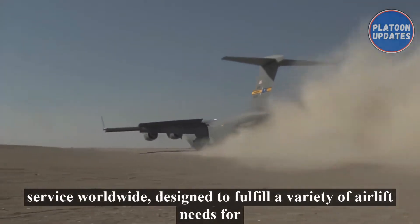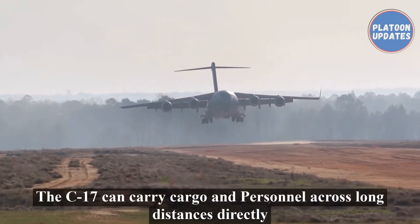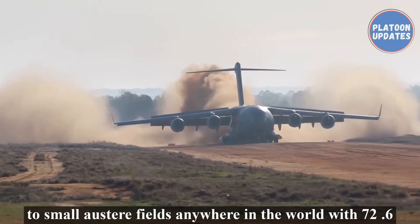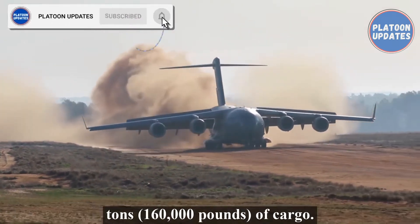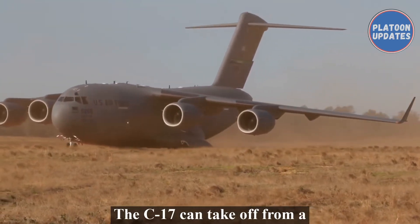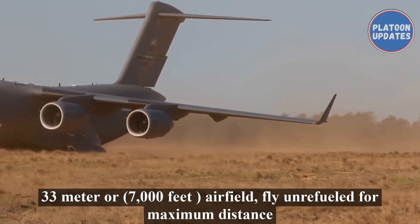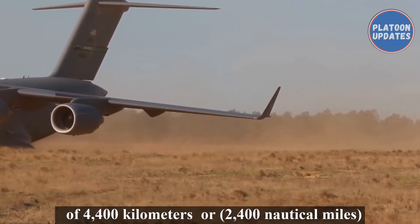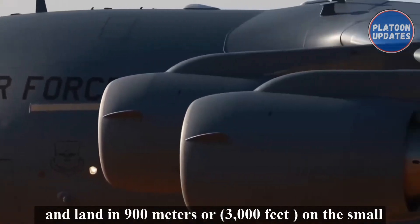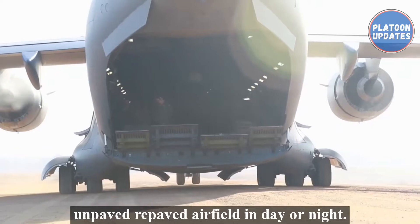Designed to fulfill a variety of airlift needs for military and humanitarian missions, the C-17 can carry cargo and personnel across long distances directly to small austere airfields anywhere in the world. With 72.6 tons or 160,000 pounds of cargo, the C-17 can take off from a 2,133-meter or 7,000-feet airfield, fly unrefueled for a maximum distance of 4,400 kilometers or 2,400 nautical miles, and land in 900 meters or 3,000 feet on a small unpaved or paved airfield in day or night.